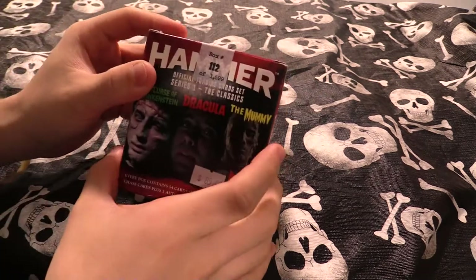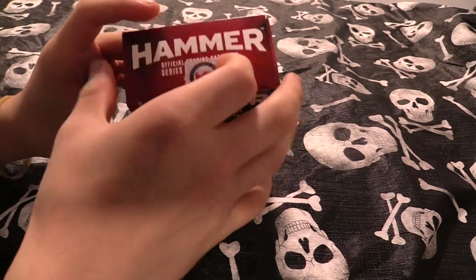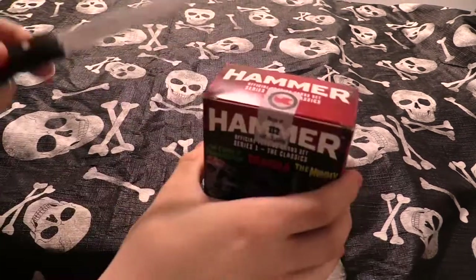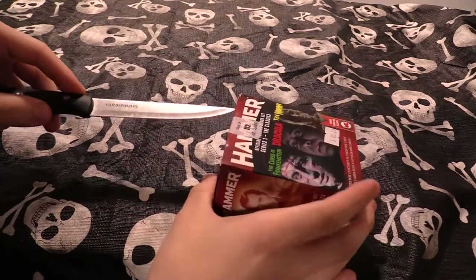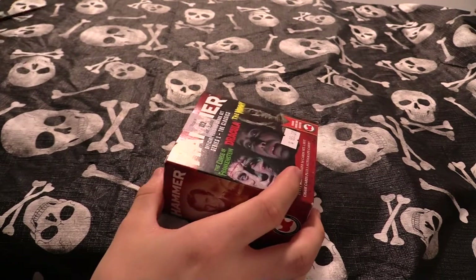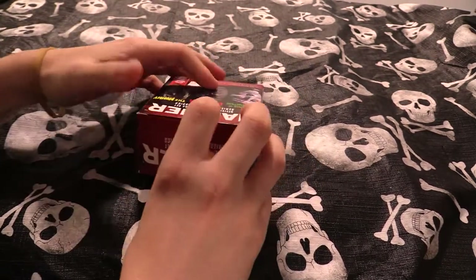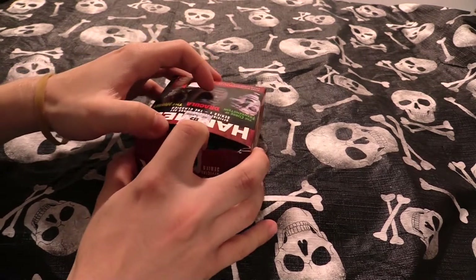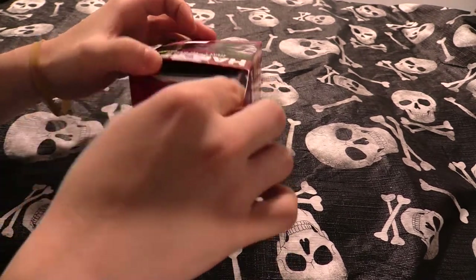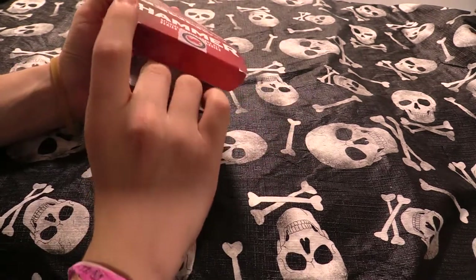We have our box right here, let's get down to opening this. There's a seal up on here — not sure if this is the best way to go about opening it. We've got our trusty blade here. Look at that — smooth as butter, open right up. Now Hammer has a lot of films out there, and I mean a lot.